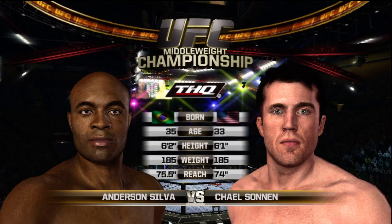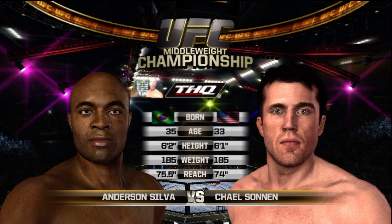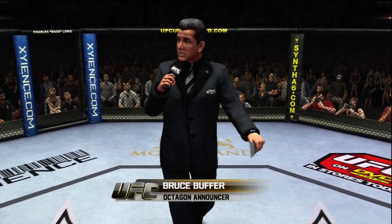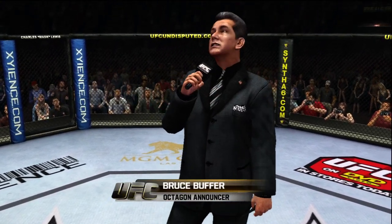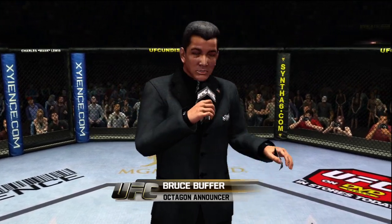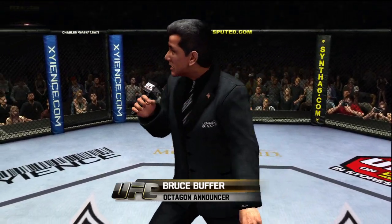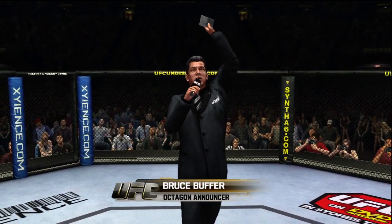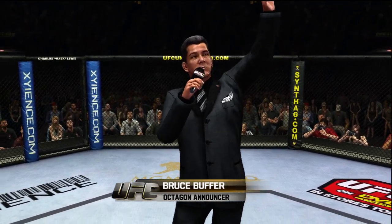Our tale of the tape for this 185-pound matchup for the UFC middleweight title. We are now set for the official introductions, and with that, here is Bruce Buffer. Ladies and gentlemen, this is the main event of the evening. Live from the MGM Grand Garden Arena in Las Vegas — it's time! Five rounds for the UFC middleweight championship of the world! Here we go!